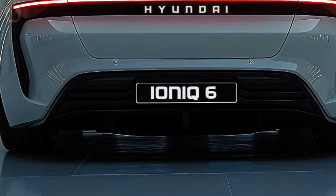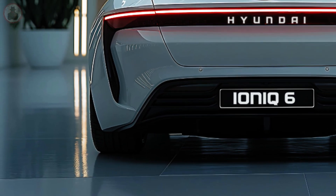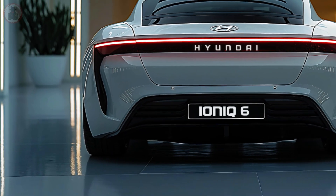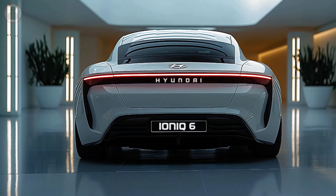Active air flaps, flat door handles, and low drag wheels demonstrate this aerodynamic optimization. The result is a vehicle that glides through the air and draws attention with its distinctive shape.